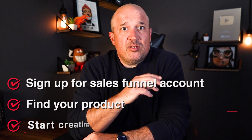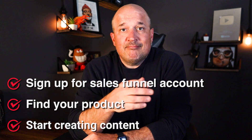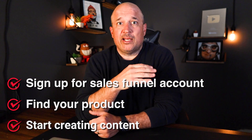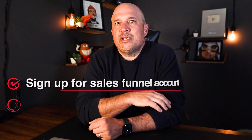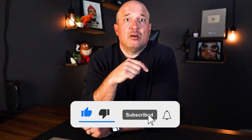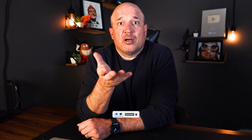So what's next? First you want to sign up for a sales funnel account, then find your product, and then start creating content. You can learn all of these skills for free right here on YouTube, but it's going to take you forever to piece all this information together. If you want a more step-by-step approach, click on the first link in my description below to learn more about how you can get started with affiliate marketing and actually get up and running today.